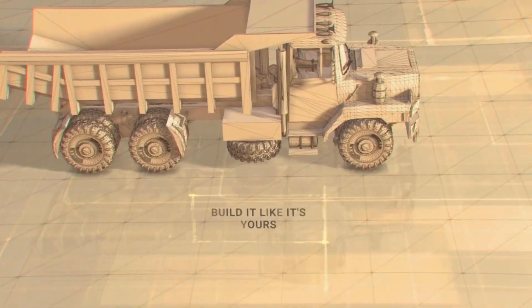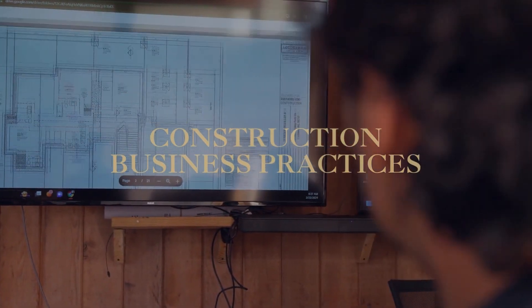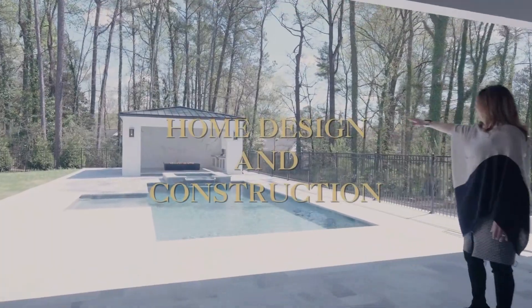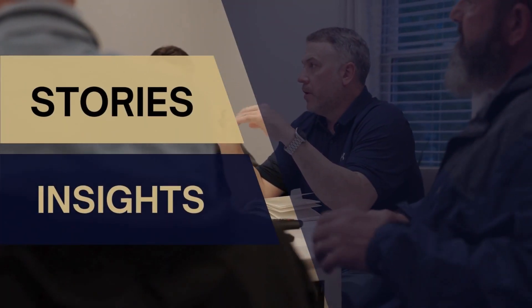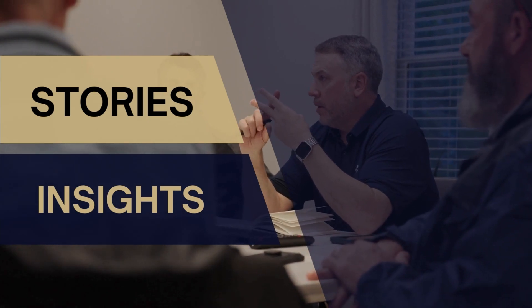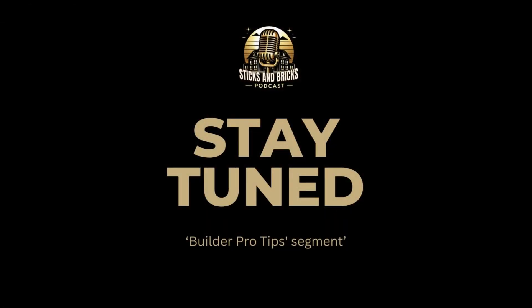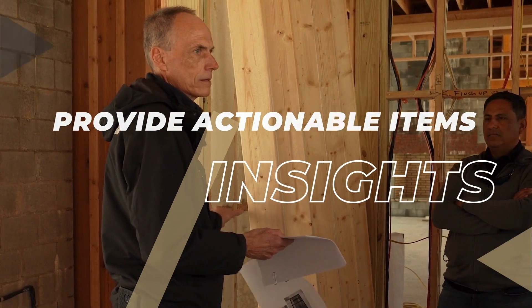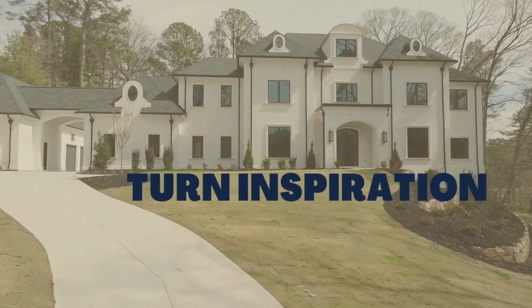Have you ever wondered what goes into creating a custom dream home? You're in the right place. In each episode, we'll dive deep into building science, processes, and construction business practices through interviewing leaders in the industry. We'll discuss the world of home design and construction by sharing stories, insights, and the secrets that make Lauderdale Homes the leader in Georgia and Western North Carolina.